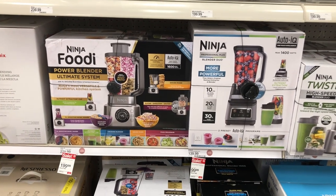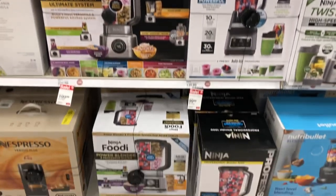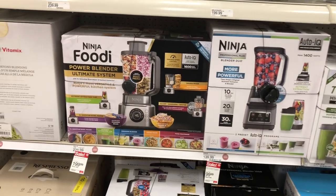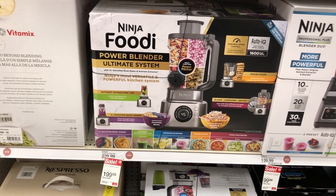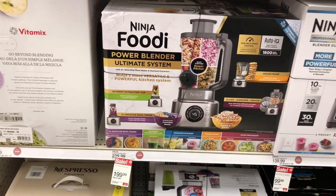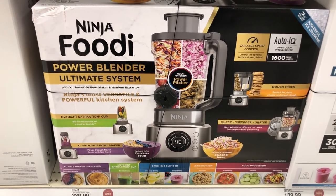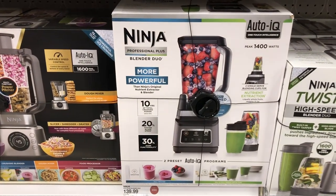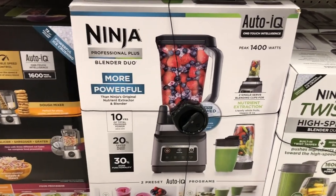They have a lot of the Ninja stuff on sale, so if you've been dreaming about getting a Ninja blender you need to come here fast. They have the Ninja Foodi Power Blender Ultimate System for $199.99 — look at all the stuff that it does! And they have another Ninja Blender Dual for $99.99.